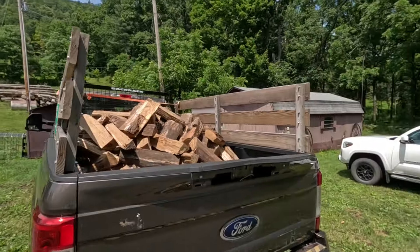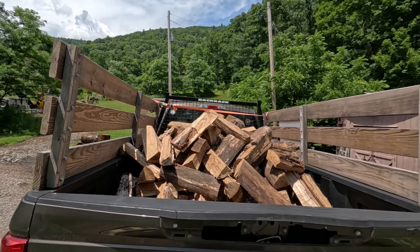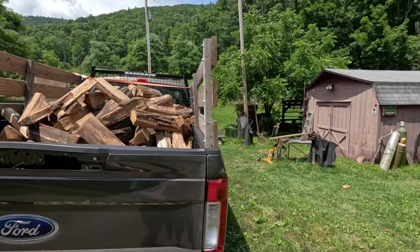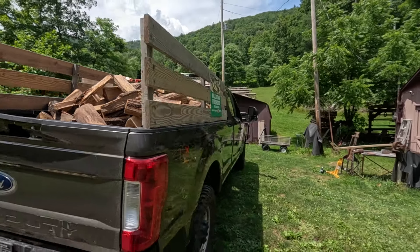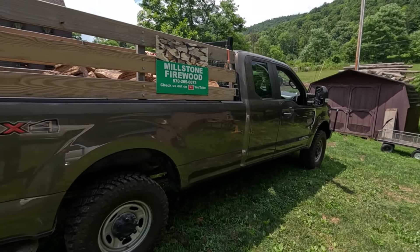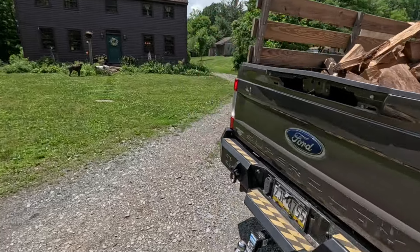Hello everybody, today we are doing a delivery of a face cord of firewood. The weather is calling for a severe thunderstorm watch — it's really hot and humid today, so we're going to try to get this delivery done and beat the storm if it's coming. I loaded up the truck this morning before church, so we've got one face cord in the back of the pickup — it's probably more than a face cord; I like giving the guy a little bit extra. The truck is all ready to go and we're going to video going out the road where this place is — it's pretty neat.